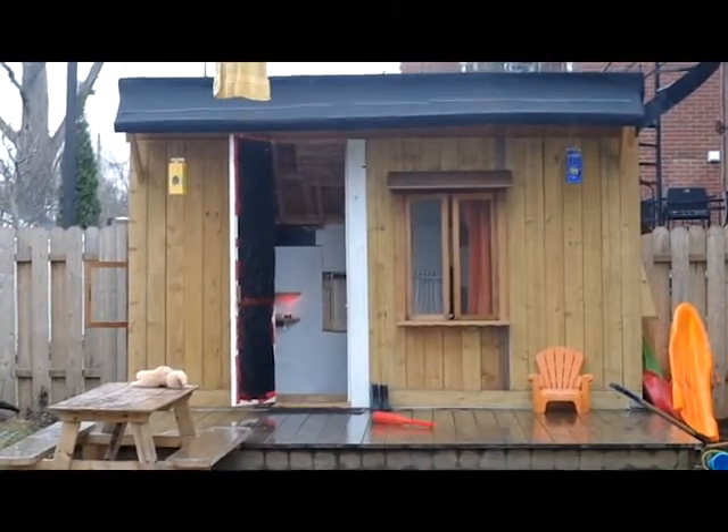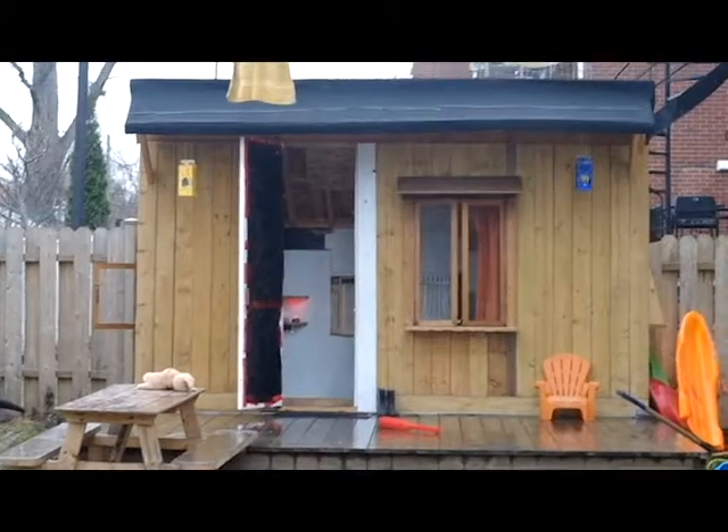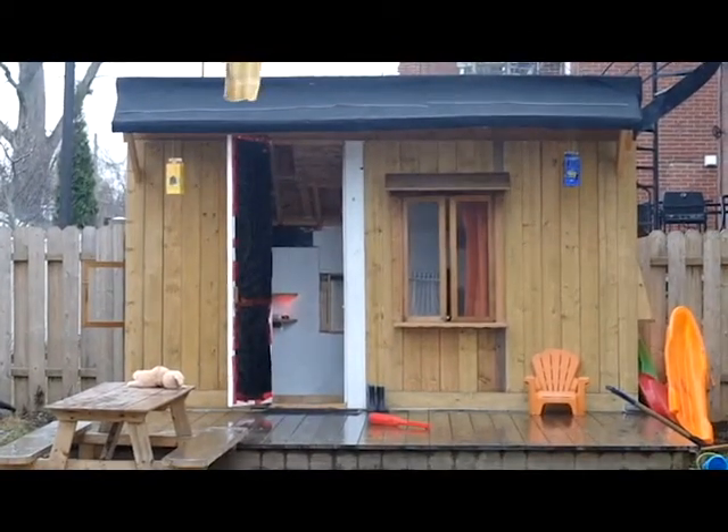This is the playhouse my mom built. There is a kitchen and a cozy couch inside. Sometimes we use it as a restaurant or a hotel.